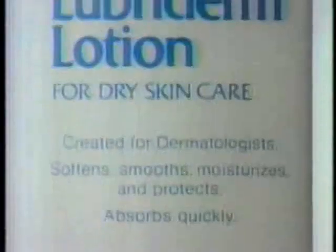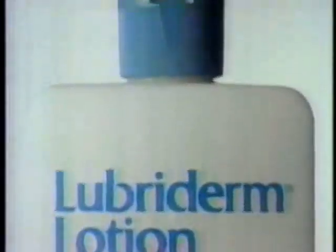A quick reminder: Lubriderm Lotion heals your dry skin and protects it. Remember, the one created for dermatologists is the one that heals and protects. See you later, alligator.